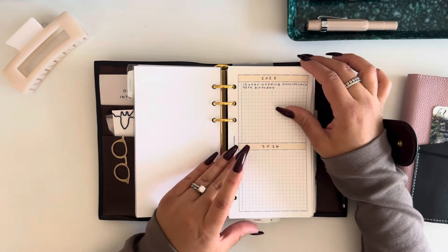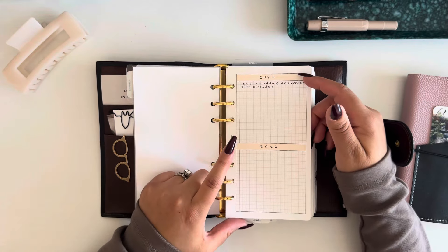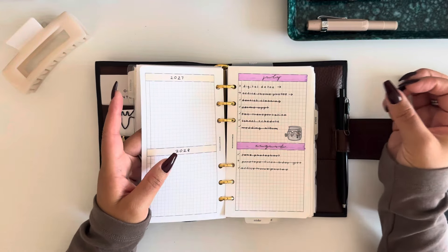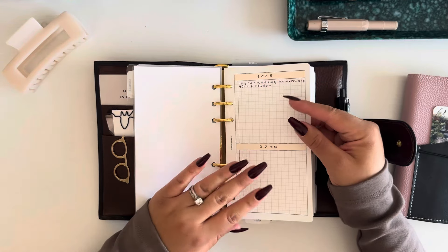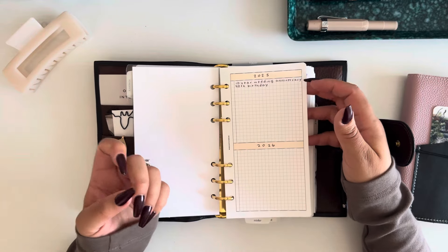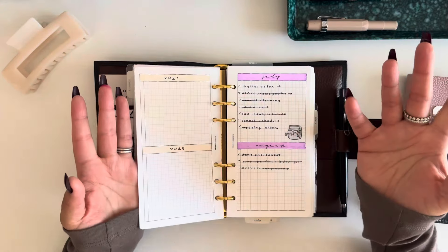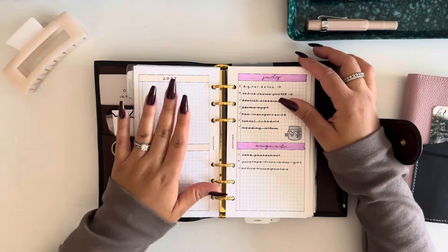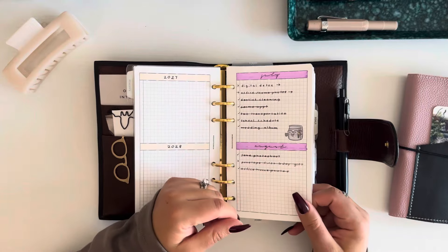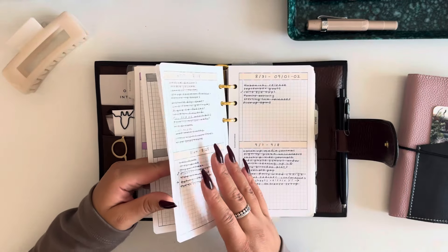I added a future planner to the very front — it's an insert from Wise Coffee Break — and I just have 2025, 26, 27, 28. I'm not really that forward-thinking but I think it's good to get into the habit. In 2025 I have my 10-year wedding anniversary and my 40th birthday, so those are some big things. After that we go into more of a micro view — I started this planner around May or June and I have the next couple of months with some things I want to think about when planning ahead.